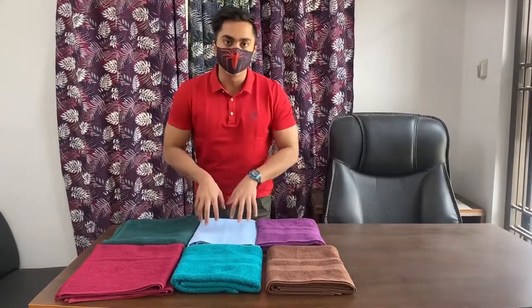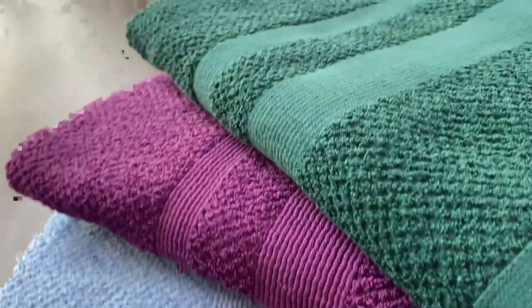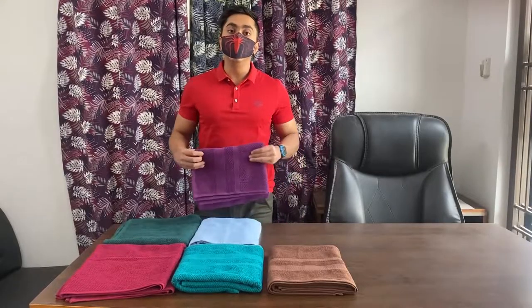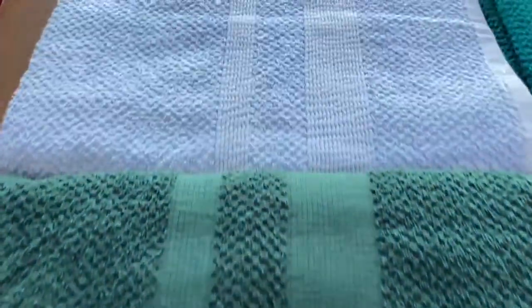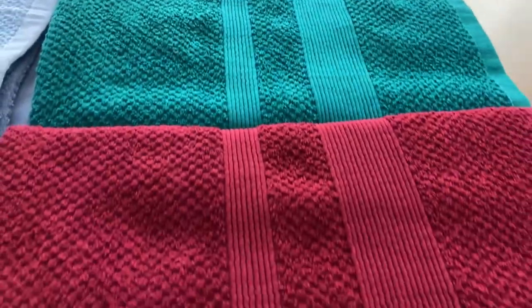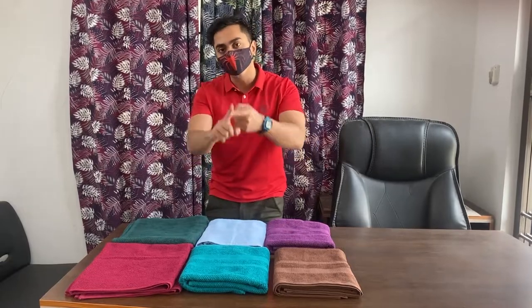We can see the color options, and the colors can be matched across our different products. We can customize and change the color to your preference, and we can match the same color in our way.